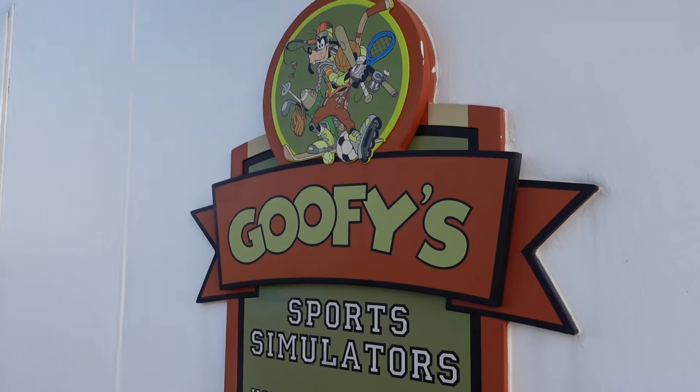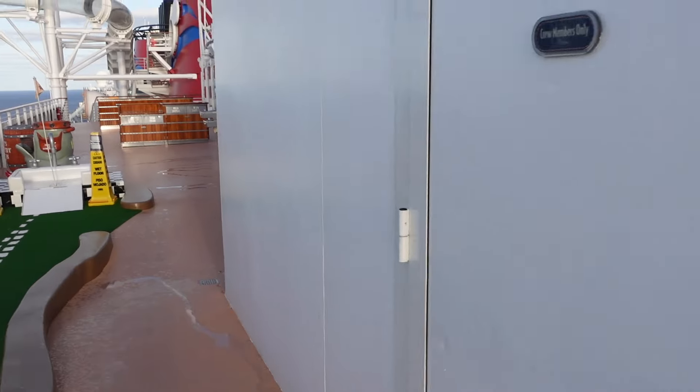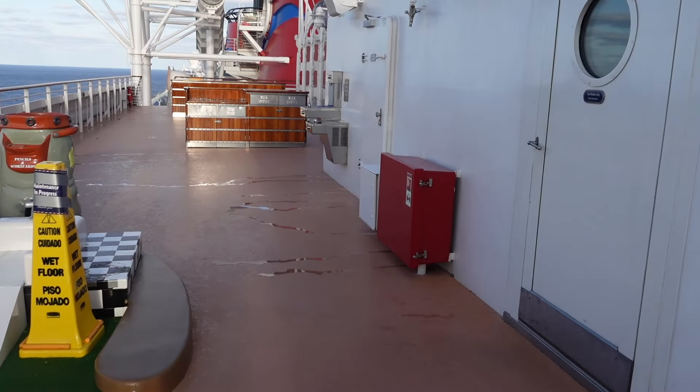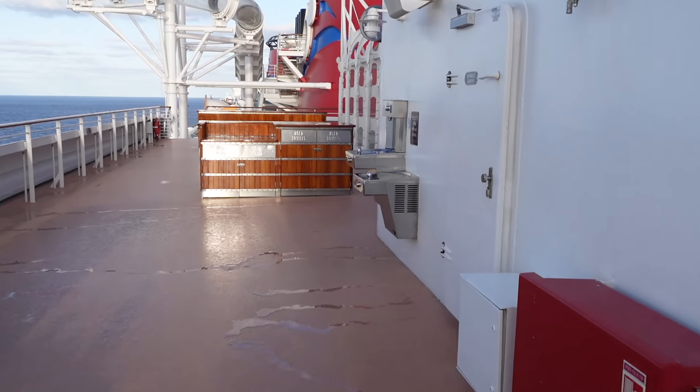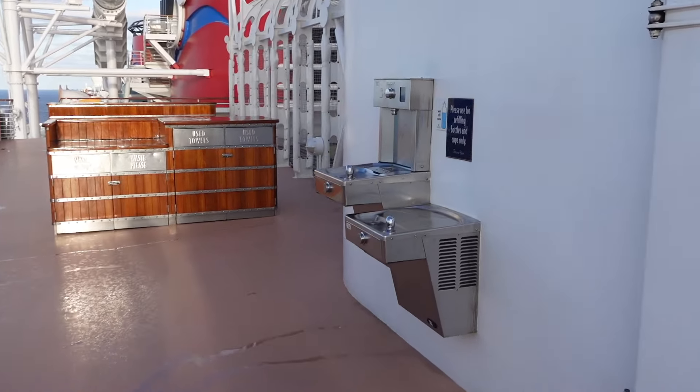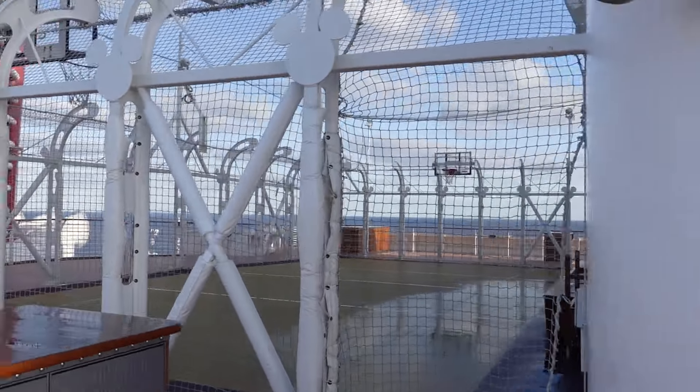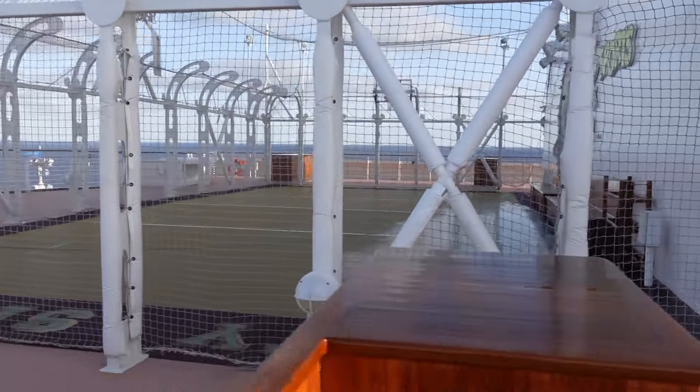So that is Goofy's Sports Simulator. If we keep heading this way, they have a bottle refill station so you can refill your water while you're up on deck 13. And over here is the basketball court. That is everything on deck 13.